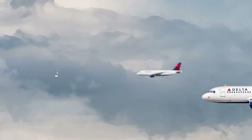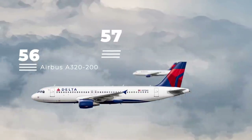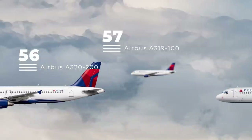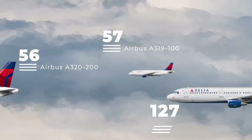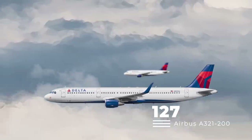Moving on, Delta flies a large fleet of A320-family aircraft. The single largest A320 family fleet Delta flies is that of the 191-seat A321-200, of which Delta has over 120 examples.